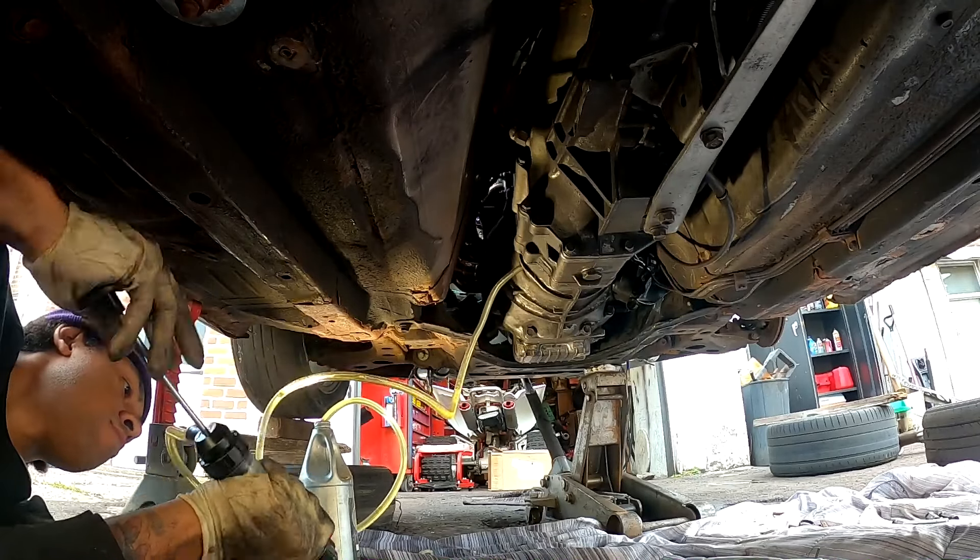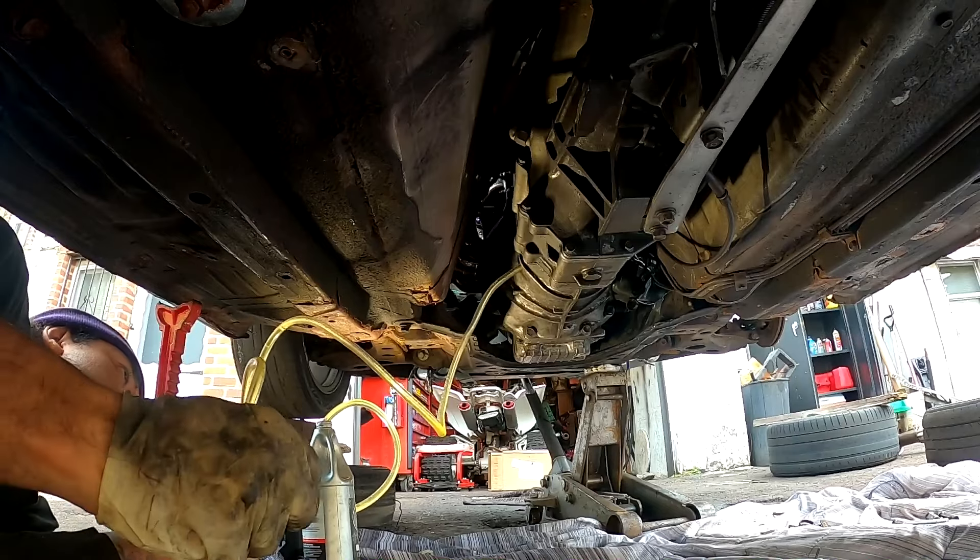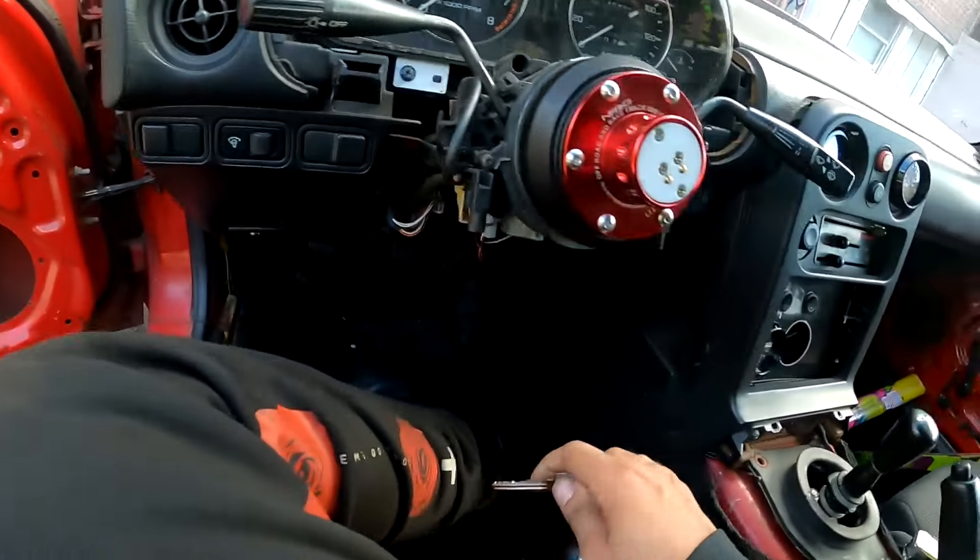My dumb ass was not even recording. We just got the transmission out though. What is that? Like, what actually is that fur material? Designer.